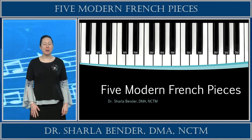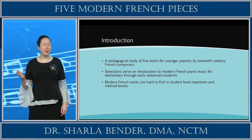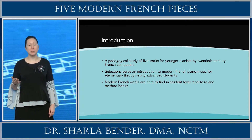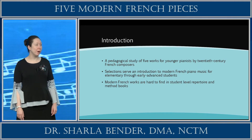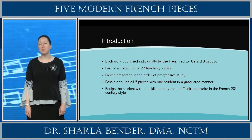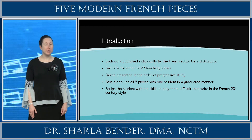Today's discussion grew out of my research for the Doctorate of Musical Arts degree from the University of Alabama. This presentation provides a pedagogical study of five pieces for younger pianists by 20th century French composers. These works can be used as an introduction to modern French piano music for elementary through early advanced students. This subject is of great importance as such works are hard to find in student level repertoire and method books. Each work is published individually by the French editor Gerard Bilodeau, and it is part of a collection of 27 teaching pieces specifically designed for young people.